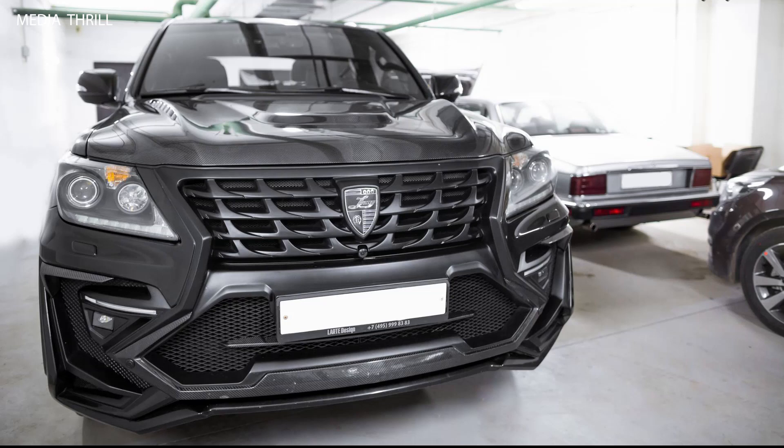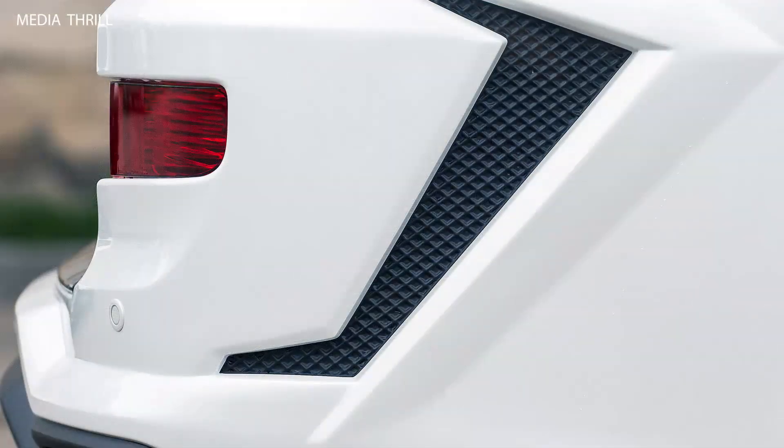Exhaust System: it features a custom exhaust system with quad exhaust tips, not only improving performance but also delivering a more aggressive exhaust note.